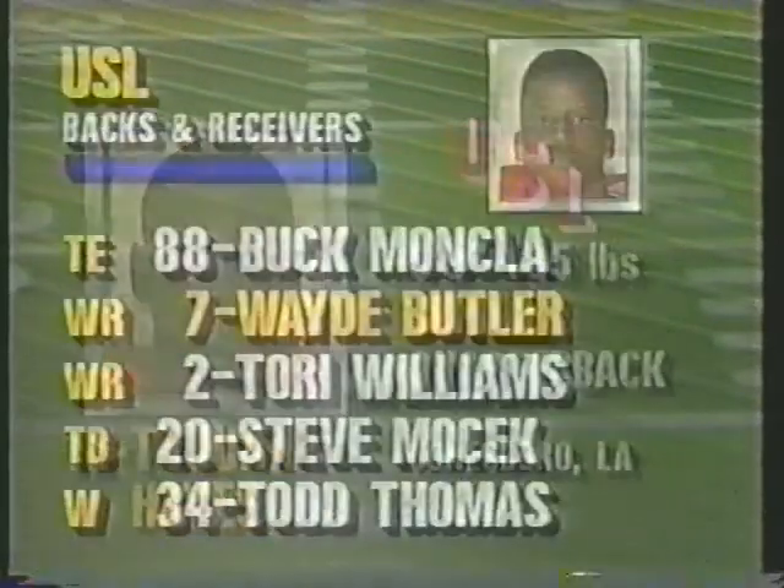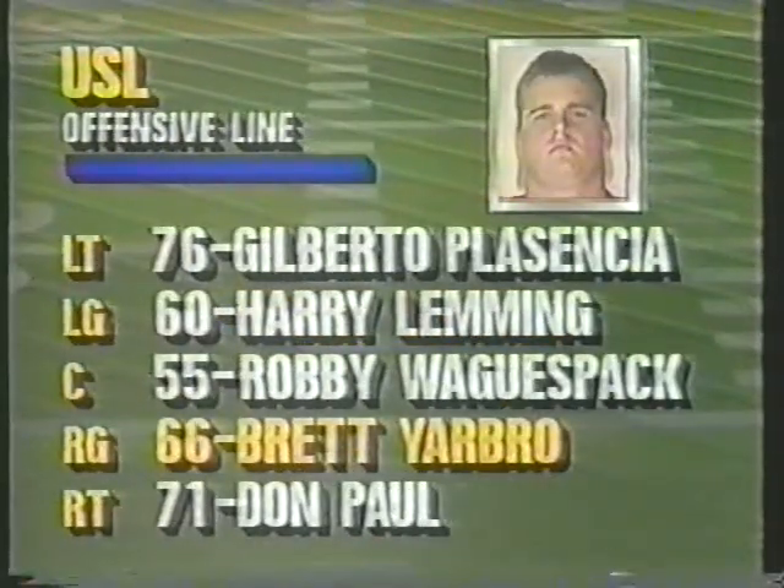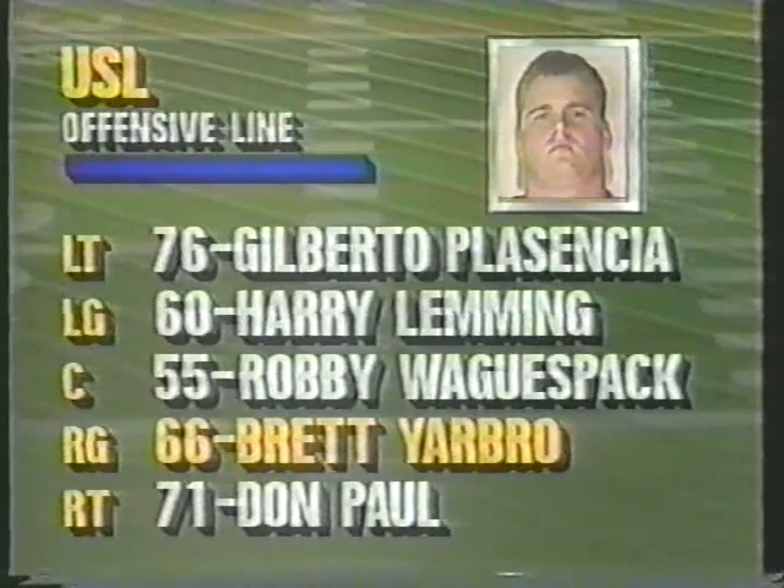Let's take a look at the offense of the Southwestern Louisiana ball club. Tywon Hayes is the quarterback. The tight end and wide receiving core has some good ones, headed by Wade Butler. On the line, Galberto Placenia — very good player — Brett Yarborough, perhaps the most talented of that crew on the offensive line.